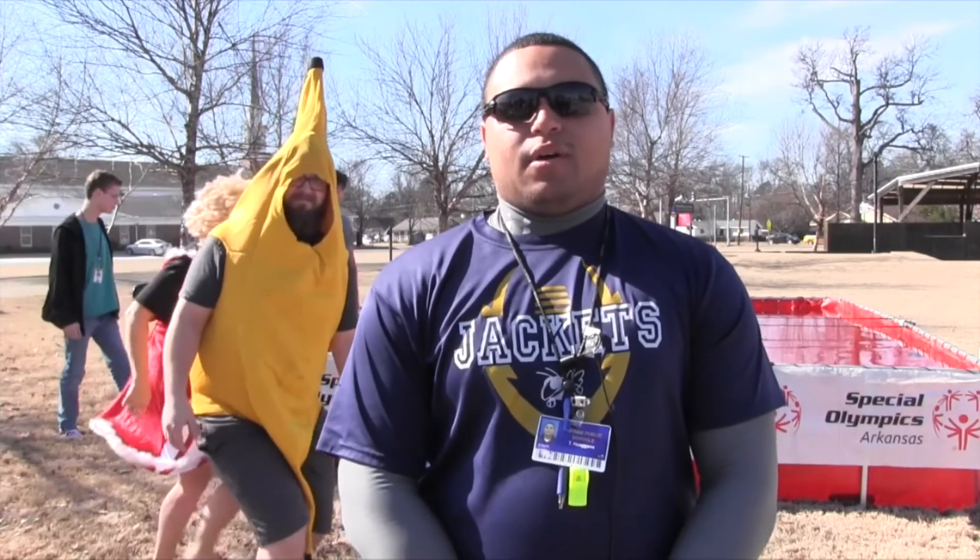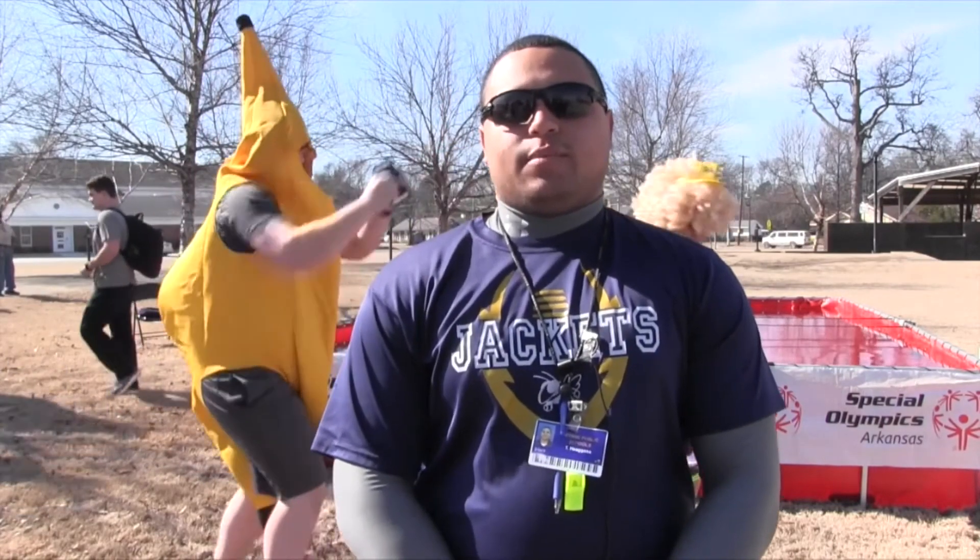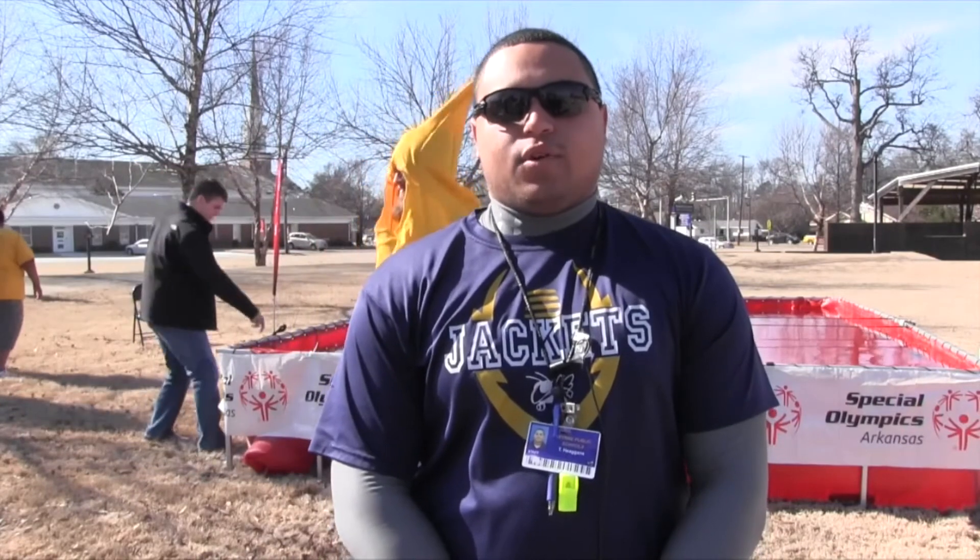When the students asked me to do the Polar Plunge for the Special Olympics, it was a no-brainer for me because I'm always about doing things for a good cause. Also, when I was in high school I was the president of the student council and we did the Polar Bear Plunge every year for the Special Olympics and raised money for awareness. So that's just something I'll always be a part of.